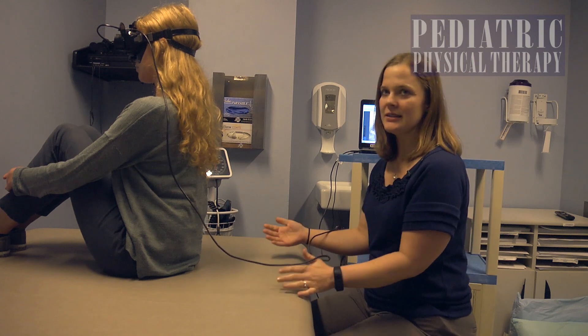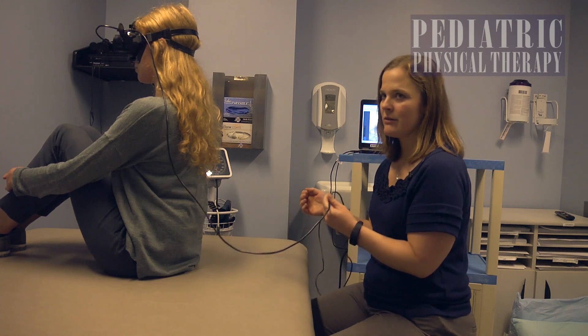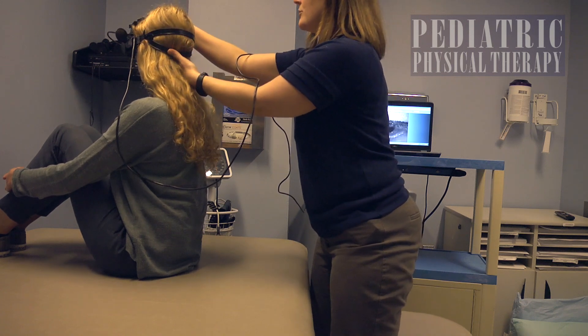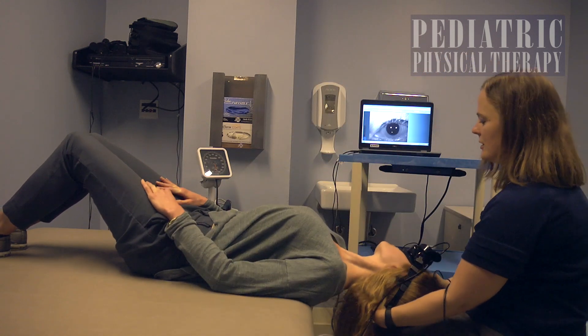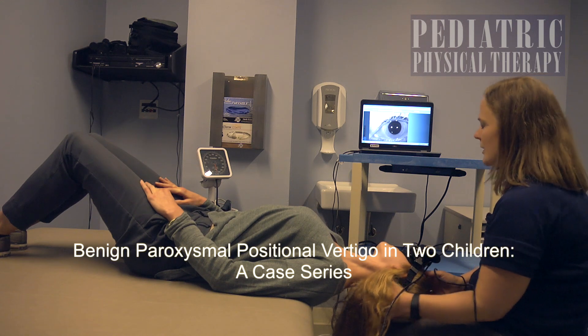This is the Dix-Hallpike test and the canalith repositioning treatment for benign paroxysmal positional vertigo. I'm going to have the patient turn their head about 45 degrees and then lie straight back, and then watch on the screen to test for any eye movement.